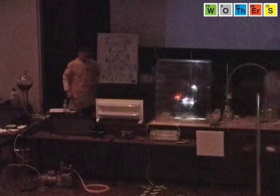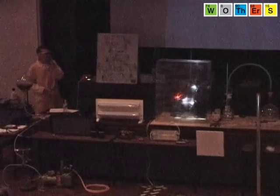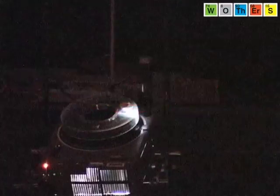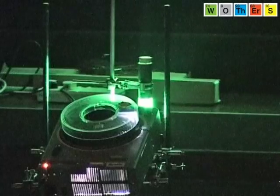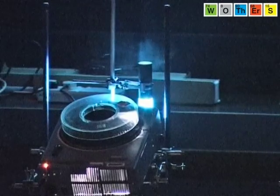So are you ready? First of all, let's try some red light. No reaction. Some yellow — no reaction. Some green — no reaction. And some blue — oh, there we are.